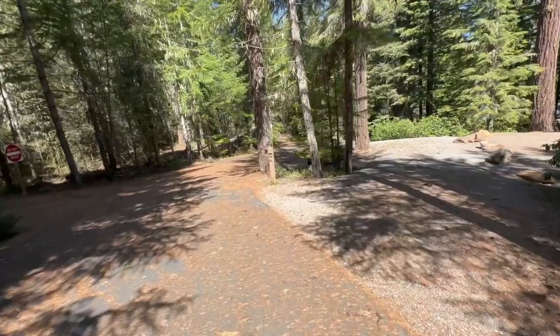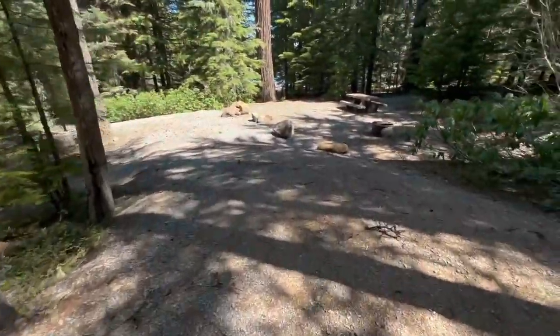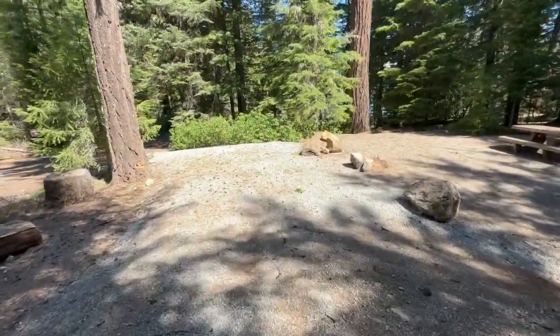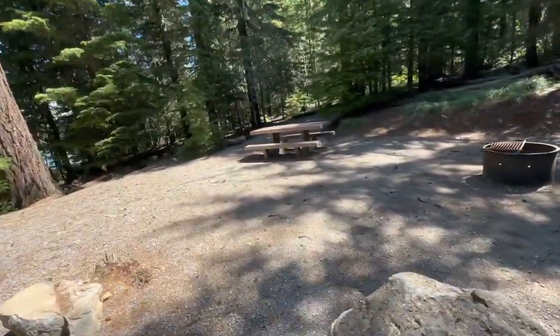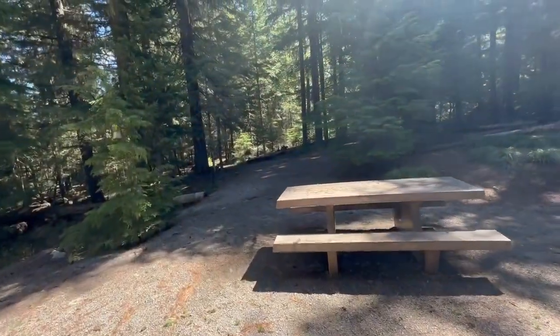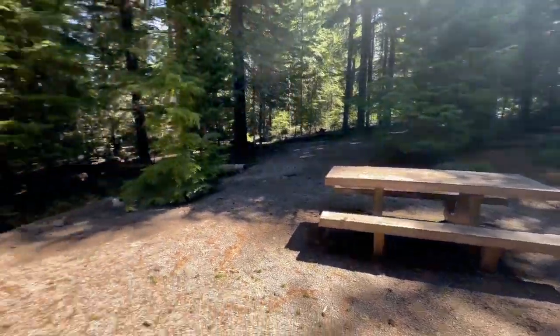Forty-three has pull-through parking. Nice big area with pea gravel on the ground, a big area for a tent. Looks like you get a lot of sun here. A nice picnic table.